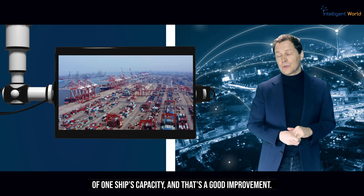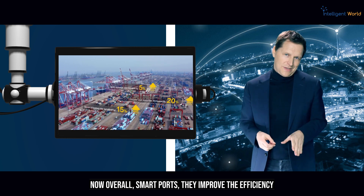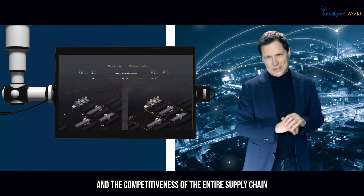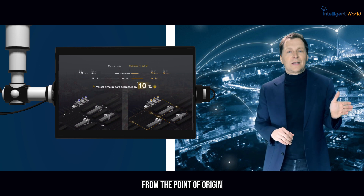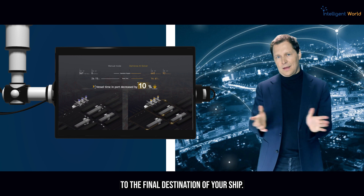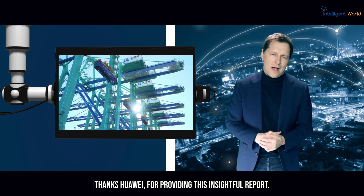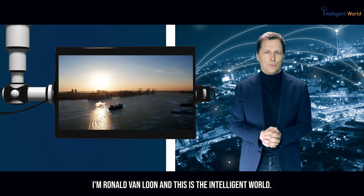Overall, smart ports improve the efficiency and competitiveness of the entire supply chain, from the point of origin to the final destination. Thanks to Huawei for providing this insightful report. I'm Ronald van Loon, and this is The Intelligent Root.